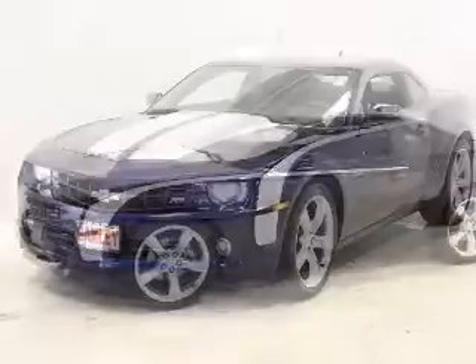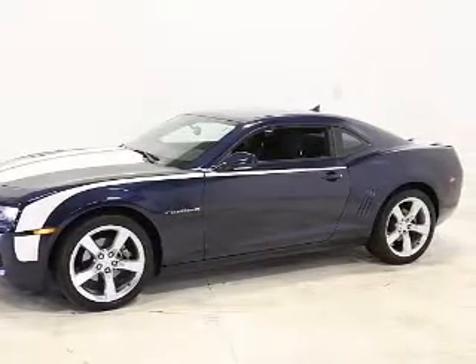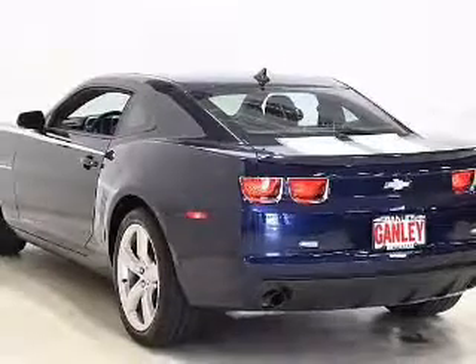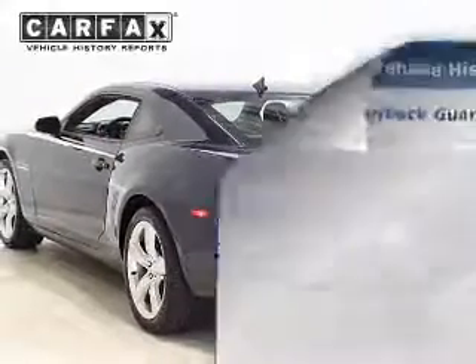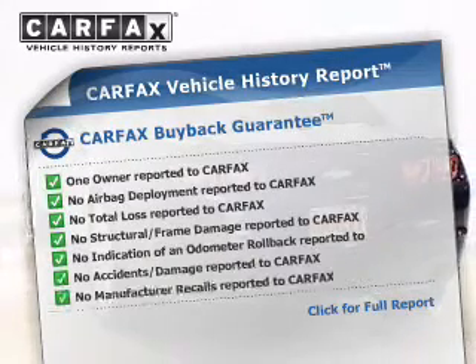Curtain head airbags, side airbags, independent suspension, brake assist, traction control, stability control, a passenger airbag, low tire pressure warning, and anti-lock brakes. Rest easy knowing this vehicle comes with a Carfax Vehicle History Report from Carfax,